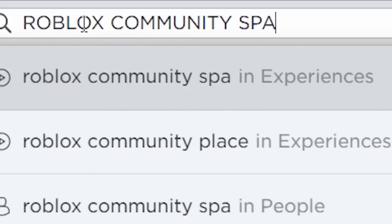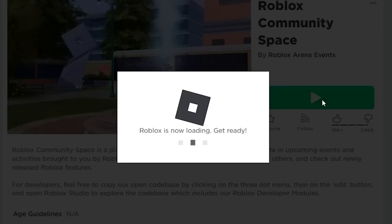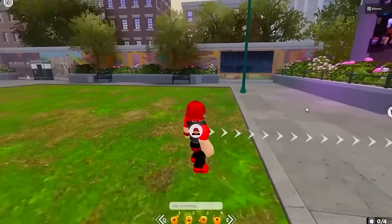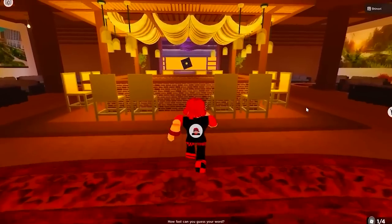For this next free item, search this secret Roblox game. Once you load it, all you have to do is follow the arrows guiding you to the free item. I bet if we follow it long enough, we will get the free item.